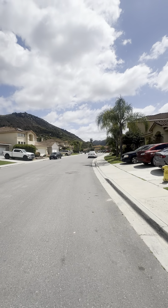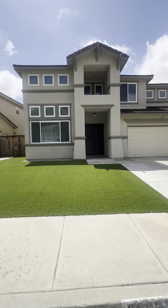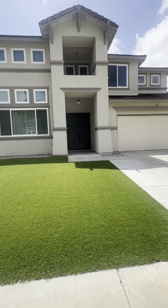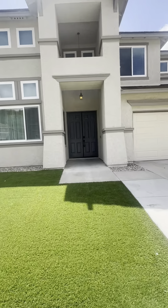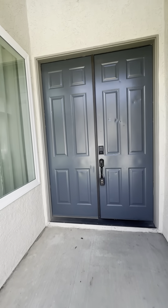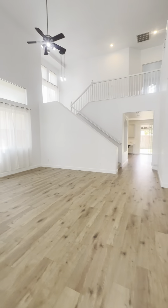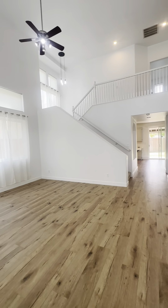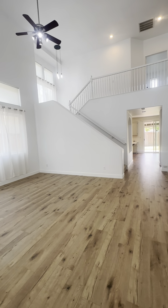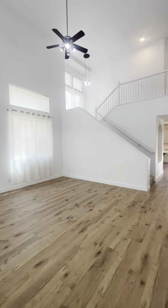We have some mountain views back here. It's just really pretty. Let's head on in and have a look. Upon entry you have your living area — a nice big open living area.